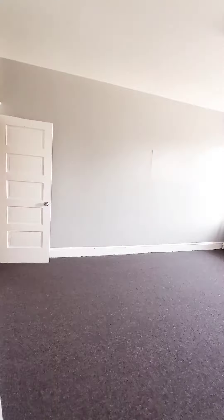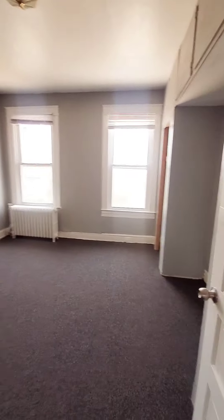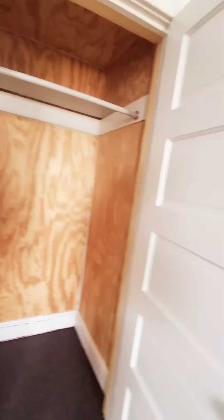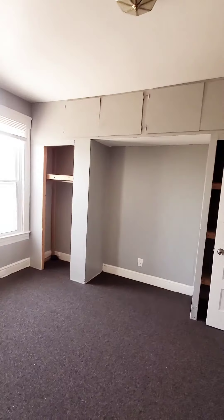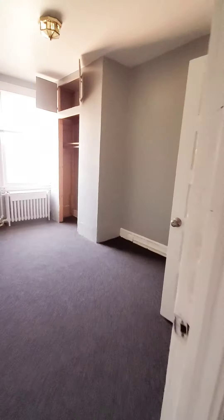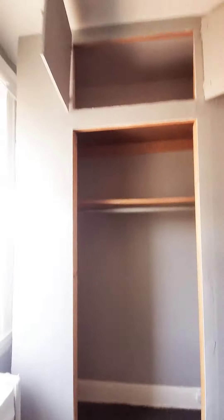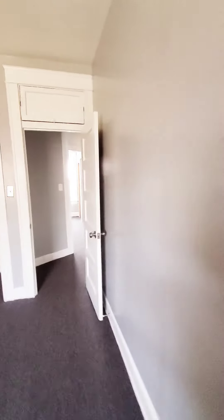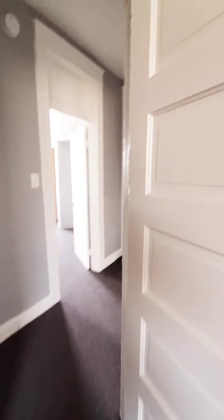Bedroom number two, similar with the closets and built-in shelving. And bedroom number three — same here, plenty of closets and storage space.